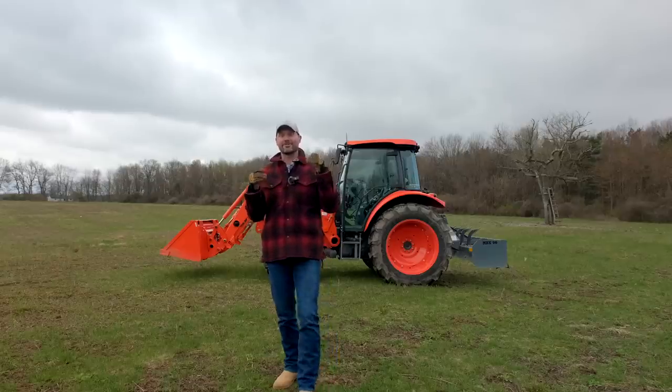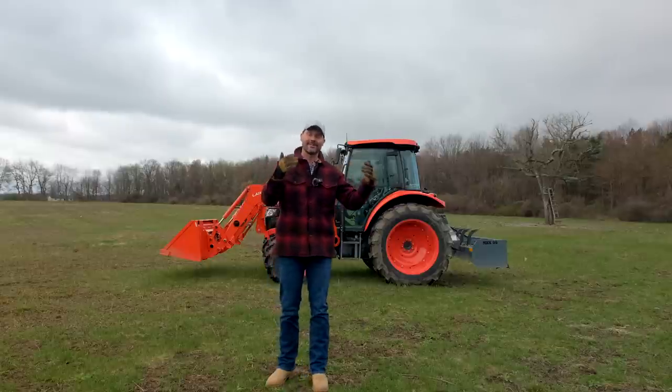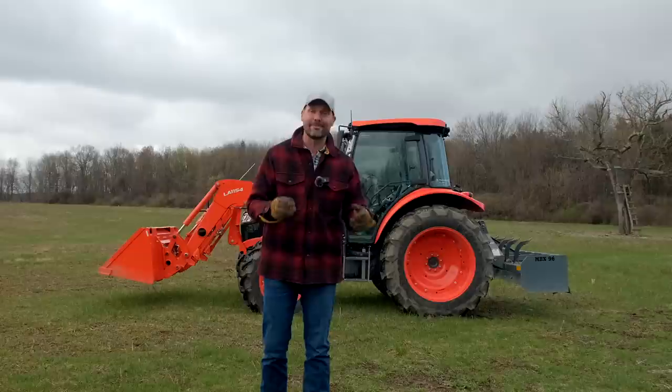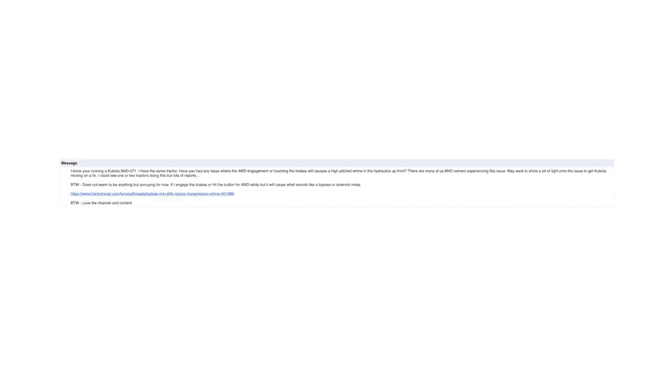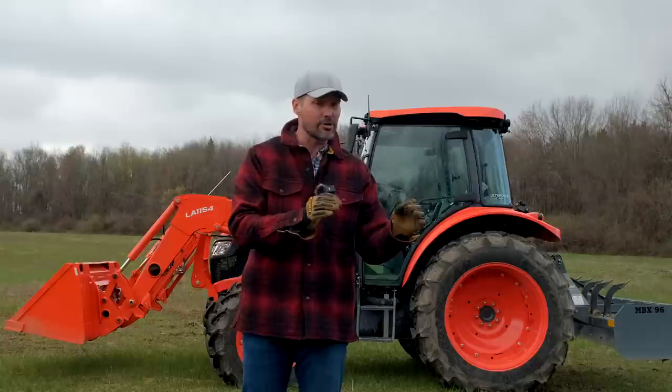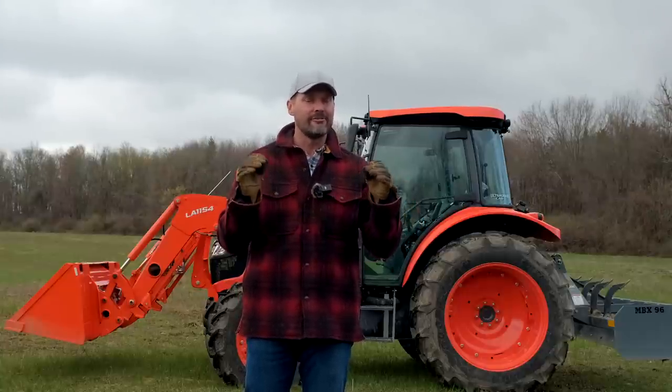Recently my memory was jogged — actually, my memory's jogged every time I get in this machine because I hear it after a little while of using it. I had a viewer reach out and ask if I was having a similar issue as he was, and a lot of other Kubota M4 owners were having as well. There's a certain hard-to-trace, hard-to-pinpoint hydraulic whine coming from the machine that is very high-pitched, very annoying, and we're not sure what to do about it.